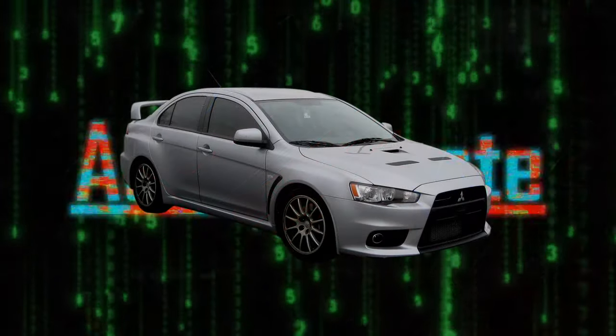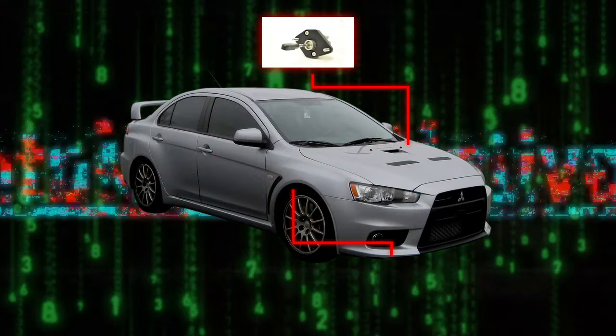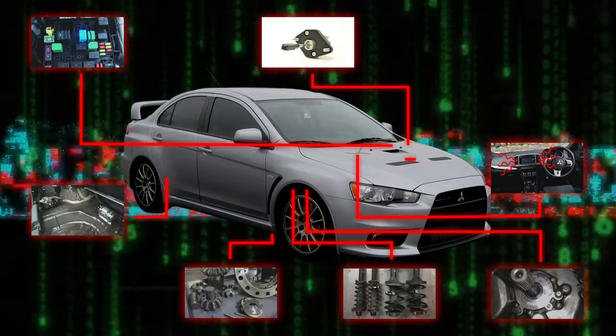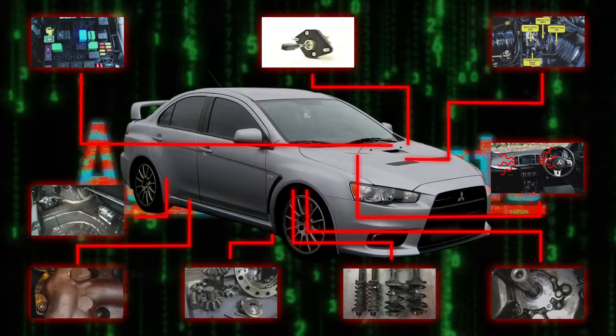But just how reliable is the Evo X? Today I'll be going over the common issues that may come up during your ownership of this car to help educate you on your future purchase. Let's get started.